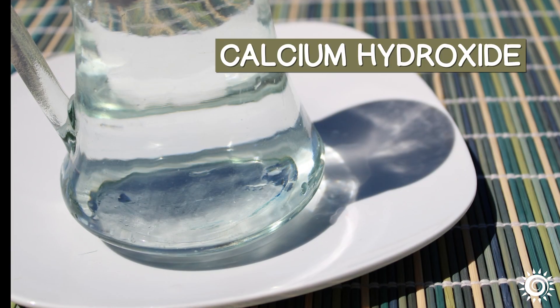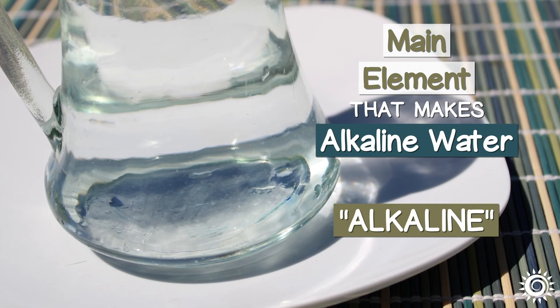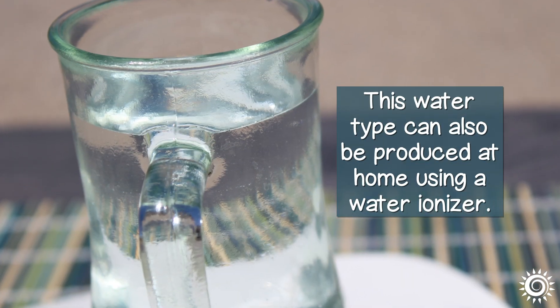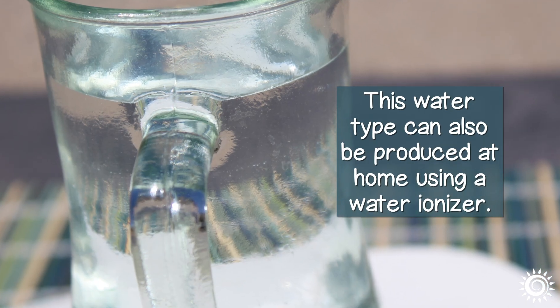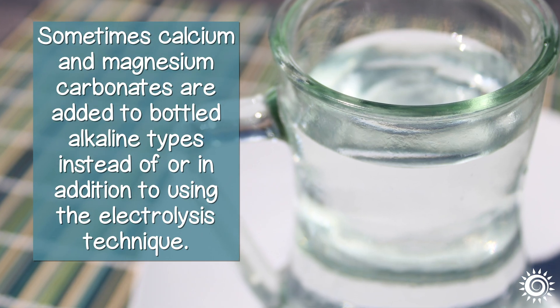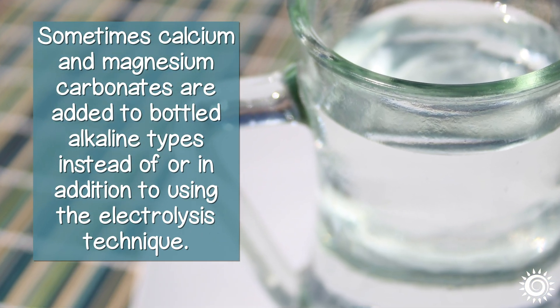Calcium hydroxide is the main element that makes alkaline water alkaline. It is generally recognized as safe by the FDA. This water type can also be produced at home using a water ionizer. Sometimes, calcium and magnesium carbonates are added to bottled alkaline types instead of or in addition to using the electrolysis technique.